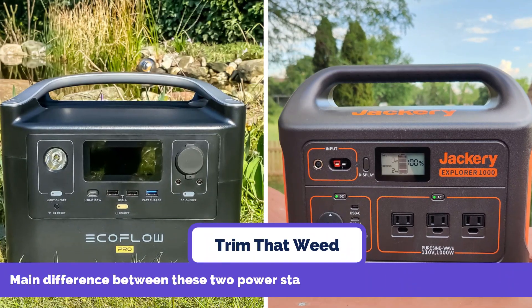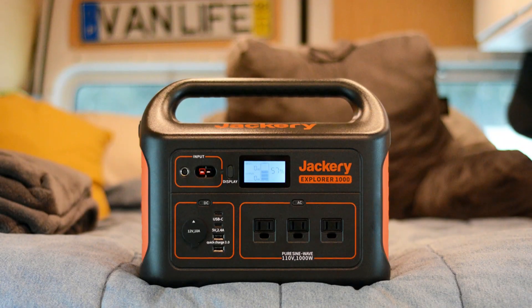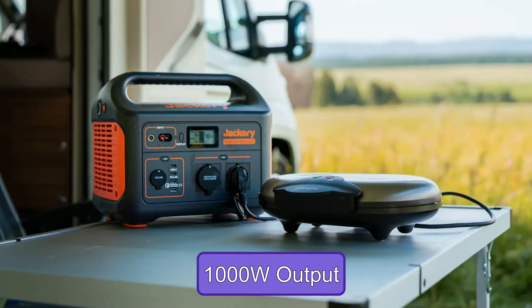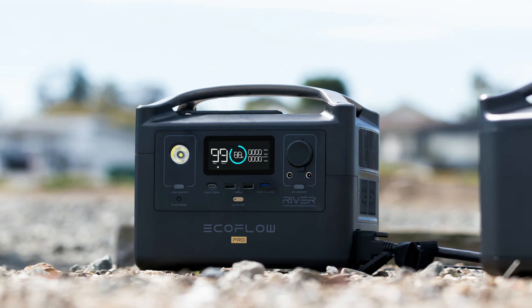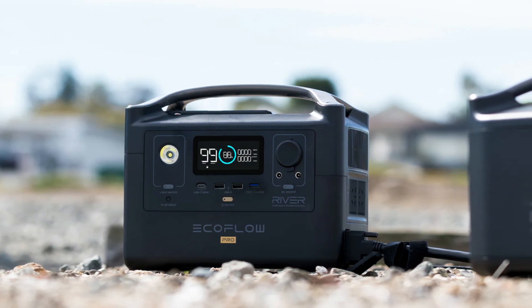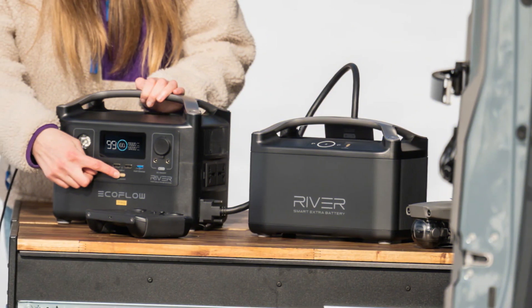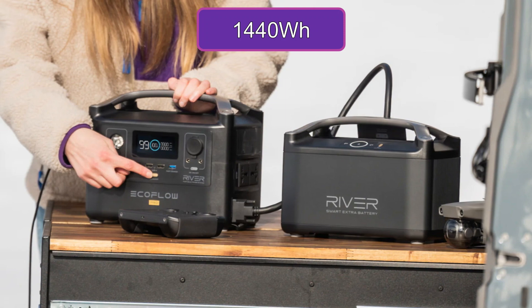The main difference between these two power stations is battery capacity and power. Jackery Explorer 1000 has a 1002 watt capacity, 1000 watt continuous maximum output, and 2000 surge power. On the other hand, EcoFlow River Pro has a battery capacity of 720 watts. You can double the capacity to 1440 watts by adding a River Pro extra battery.